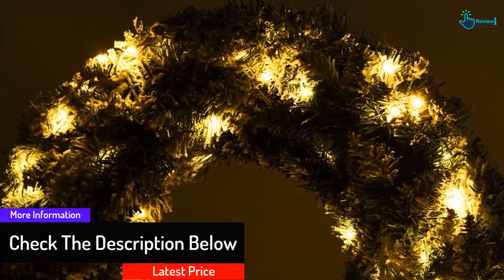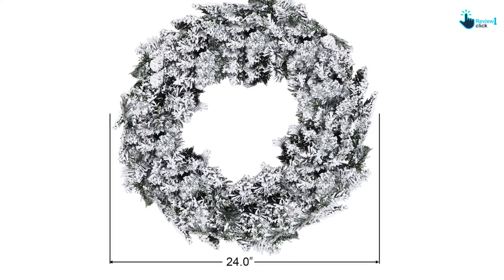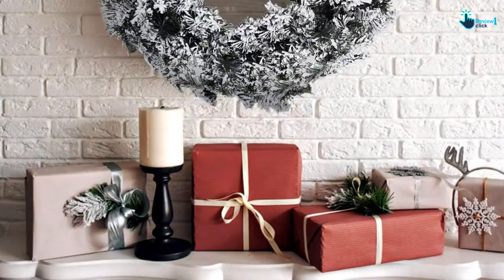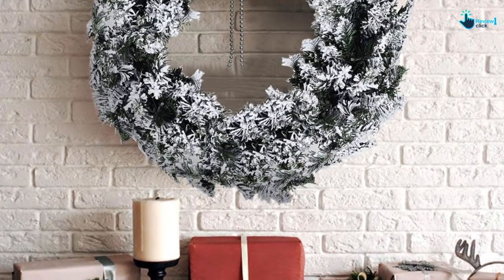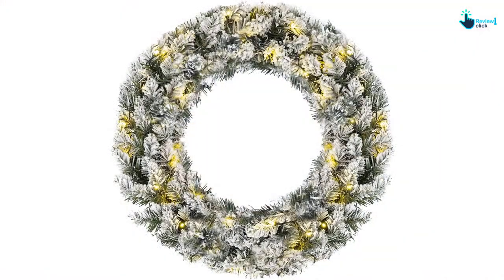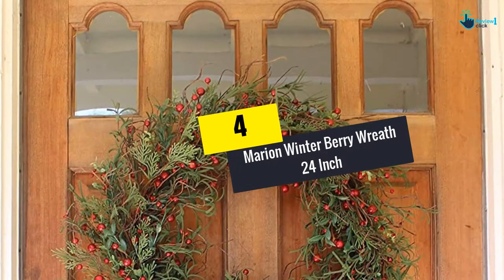It features an on/off function button plus a six-hour timer setting for the LEDs, so there is no need to worry about forgetting to switch off the lights. The wreath is made of durable and non-flammable PVC, and the branches are arranged around a stable metal ring, so the wreath keeps its shape even when stored away for a longer time. It is also a perfect holiday season gift for family and friends, and the simple natural design leaves room for adding more decoration.